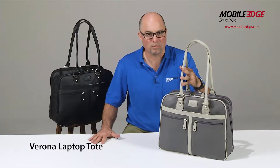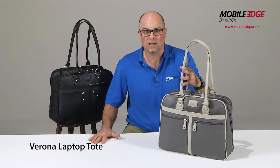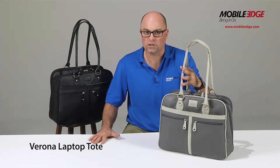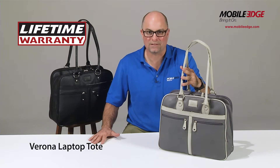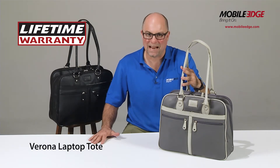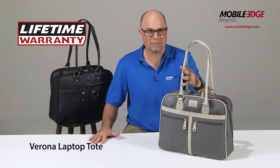The Verona case comes in both black and graphite color options. When you combine the great styling, laptop and tablet protection, storage and organization features and user comfort, the Verona is the ideal case for business women on the go. Each are backed by Mobile Edge's famous lifetime warranty. Thanks for checking out Mobile Edge and our Verona Laptop Tote.